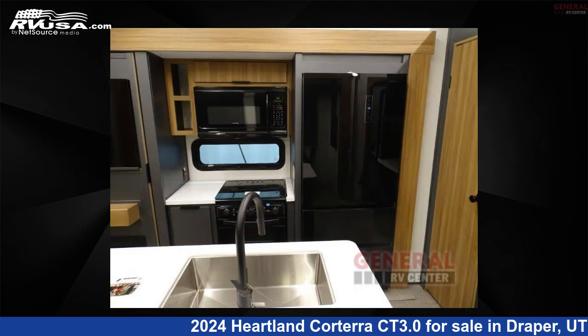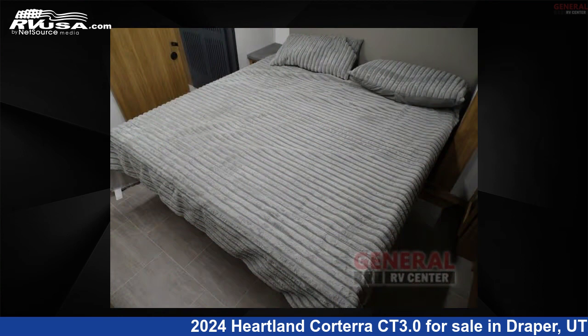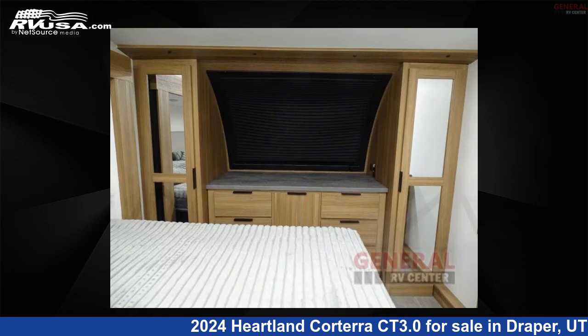This new Heartland is 34 feet 0 inches in length and features sleeps 4, slide out, and 98 gallons freshwater capacity. The floor plan layout of this fifth wheel features a front bedroom, kitchen island, and rear living area.